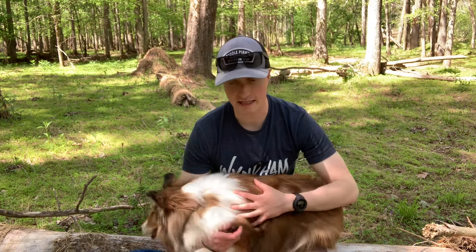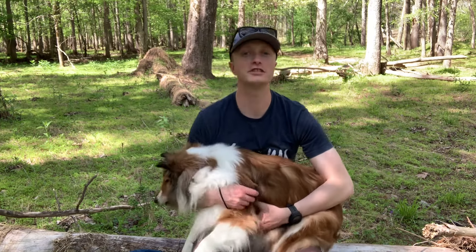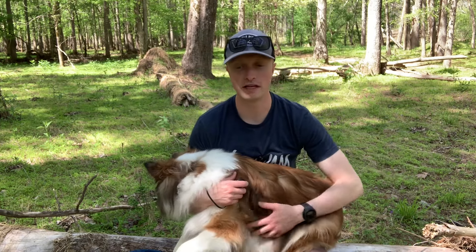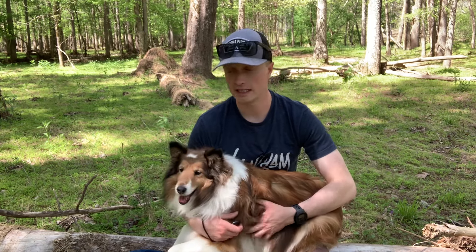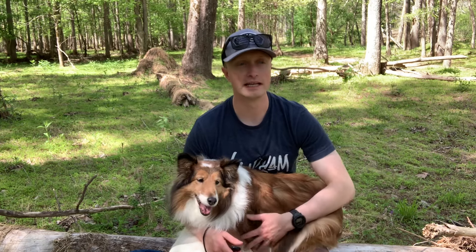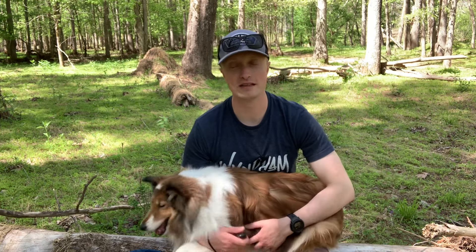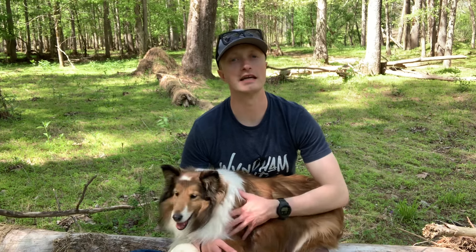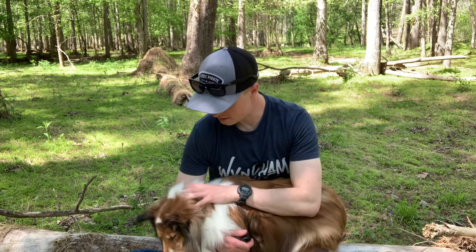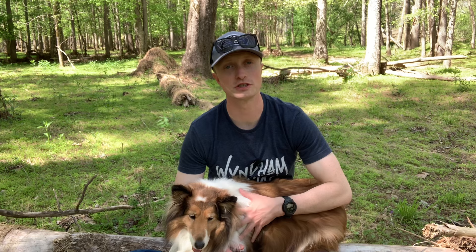Another thing is people will ask if she's a mini collie. Feel free to educate them — there are sort of three sizes of that collie breed: the full collie, the border collie, and the Sheltie. It depends on how long a conversation you want to have, but I think more people need to know about Shelties and that it's a unique breed, not a mini collie.